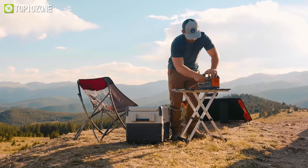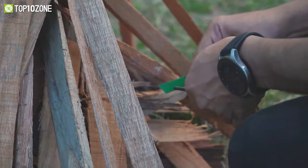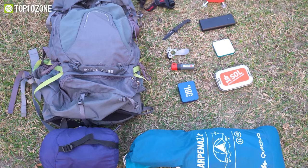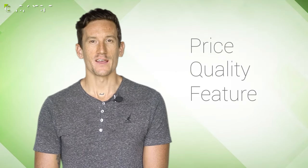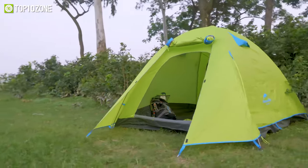Without further ado, let's get started. Here at Top 10 Zone, we are a bunch of product researchers and testers. We test, analyze, and research new products and create a list of top 10 best products based on price, quality, feature, and user feedback. We also provide upcoming and innovative product ideas so that viewers may know about new products. Our goal is to create a proper shopping guide so that our viewers can make the best decision.